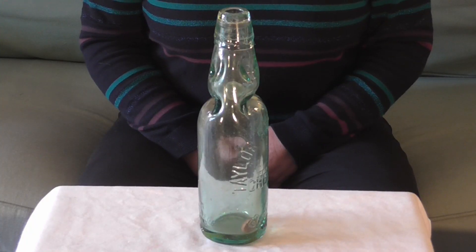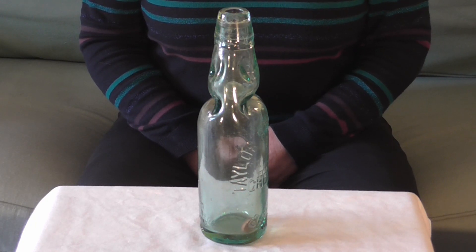Carbonating water to make it fizzy had been invented in the 1760s, but it was from the 1830s that these drinks were being manufactured commercially on a large scale, and for this, strong enough glass bottles were needed to stand the build-up of pressure and to keep the fizz inside.